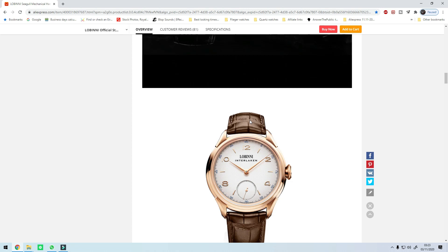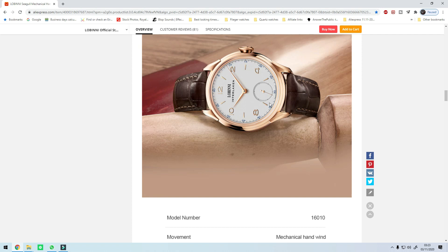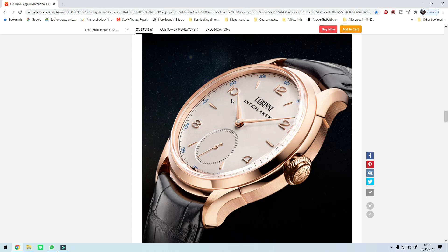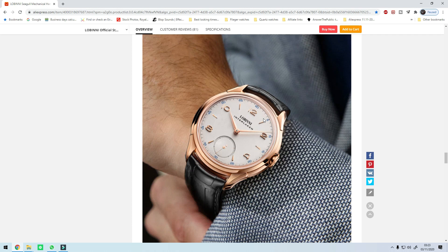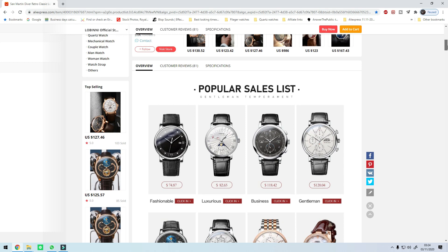This is the only store on AliExpress that sells these watches so you won't get any variations in quality. There have been a few YouTube reviews about this watch and nobody complained about the quality of the finishing. Specs: 44 millimeter diameter — it's a bit big, better for people with bigger wrists — a 21 millimeter lug width, and only 10 millimeters thick because it is a hand-winding mechanical movement. Definitely consider the Lobini Interlaken if you're interested in a dress watch and have a bigger wrist.